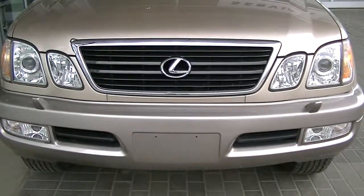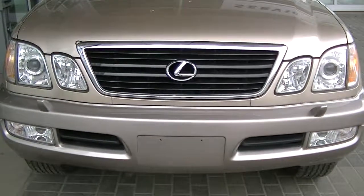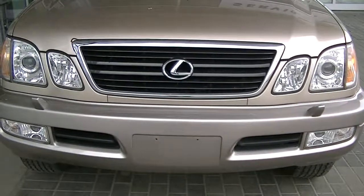Good afternoon, it's Keith with Lexus Kelowna. This is the 2000 Lexus 470. I want to do a quick video on it, just show you the current condition of the vehicle, zoom in on any imperfections or anything like that.